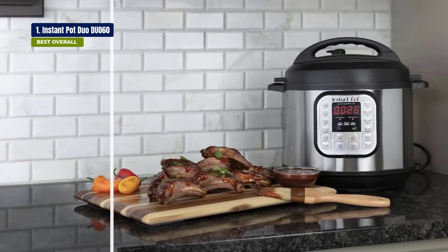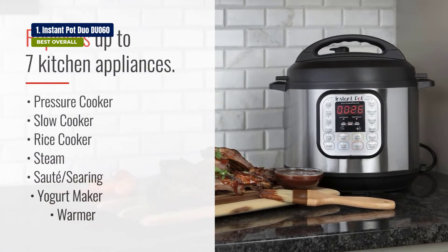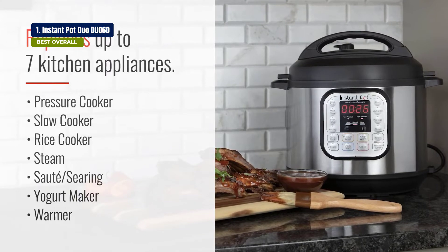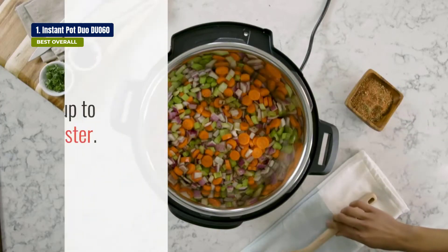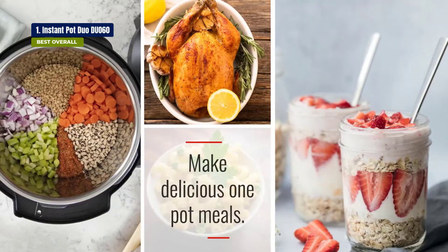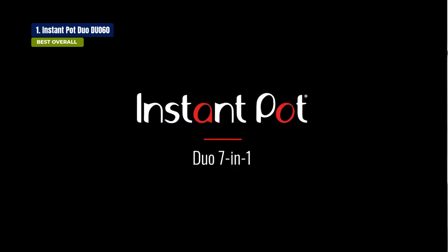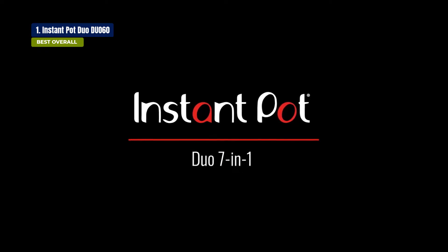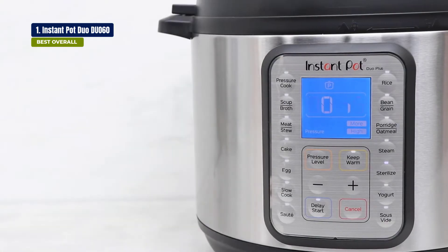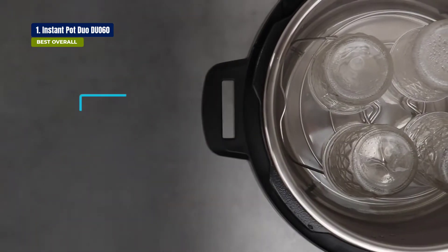The first thing you notice about this model is that it has a 7-in-1 function. While other models only have a single function, this one has a range of functions: pressure cook, slow cook, rice cooker, yogurt maker, steamer, sauté pan, and food warmer. The device is capable of making multiple types of food and it's super easy to use. The intuitive touchscreen interface is very user-friendly, and it's great for those who are just starting out with pressure cooking.